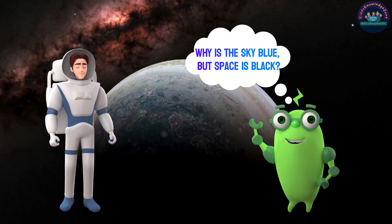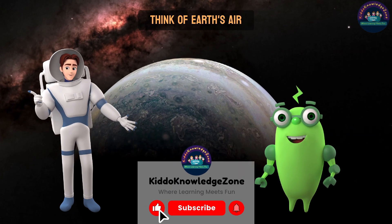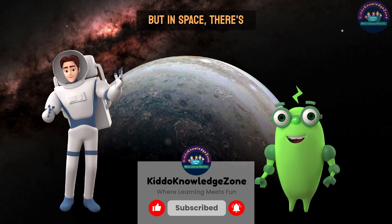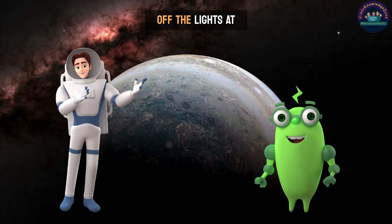Why is the sky blue, but space is black? Think of Earth's air like a magic blue curtain that spreads sunlight everywhere — that's why the sky looks blue. But in space, there's no magic curtain, just darkness, like when you turn off the lights at night.